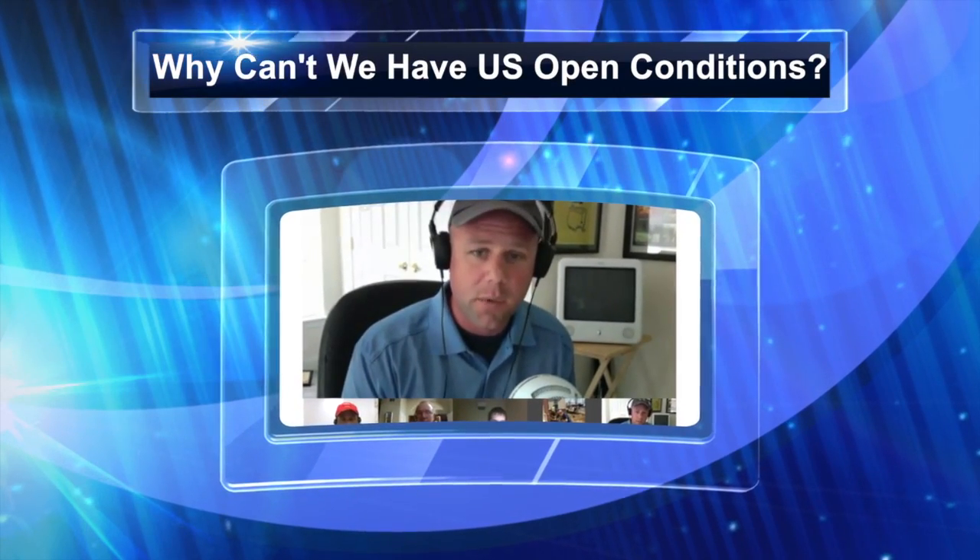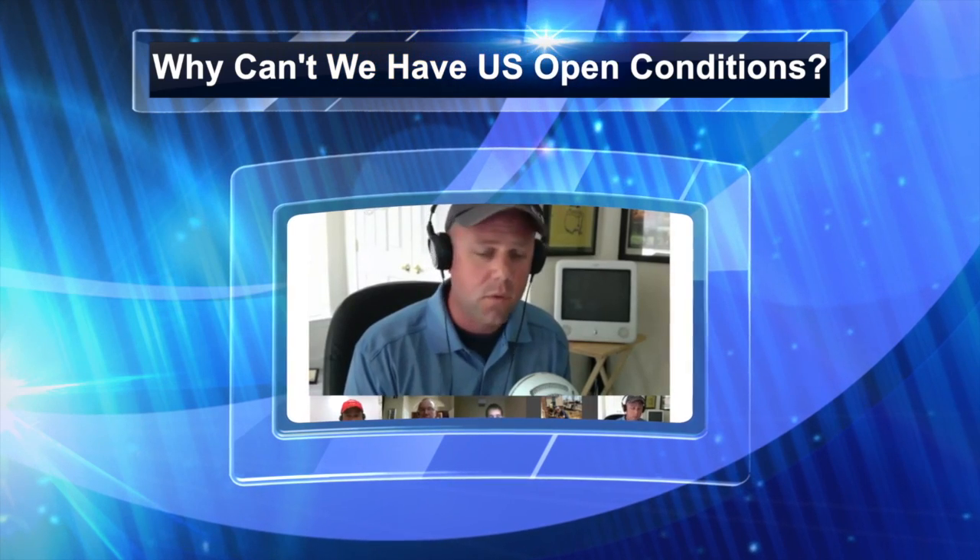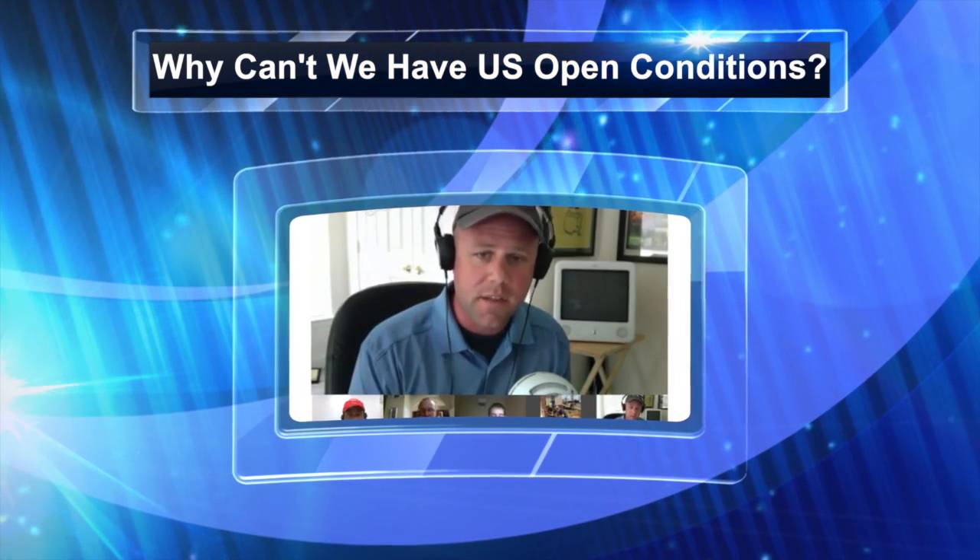What's that two-minute elevator pitch that superintendents could give their members when asked that question? It's all about the resources. You can have a two-minute answer. Are you aware that they have a hundred-plus people out on that golf course? Are you aware that they take three years to prep for that one week? Are you aware that they don't sustain those conditions?